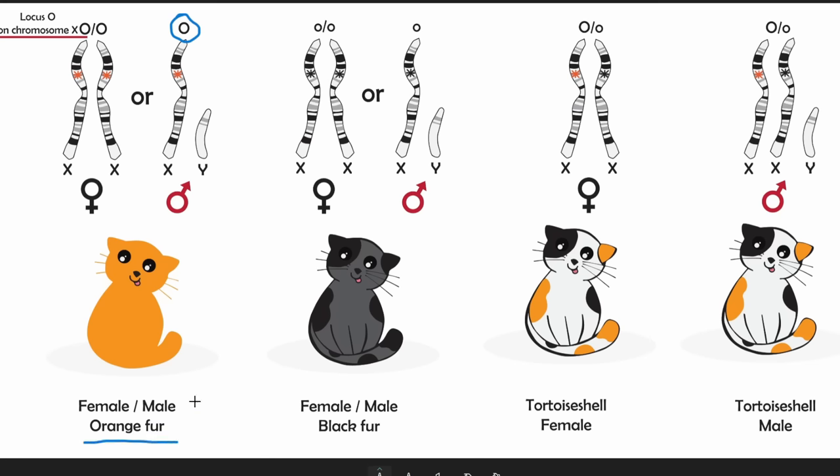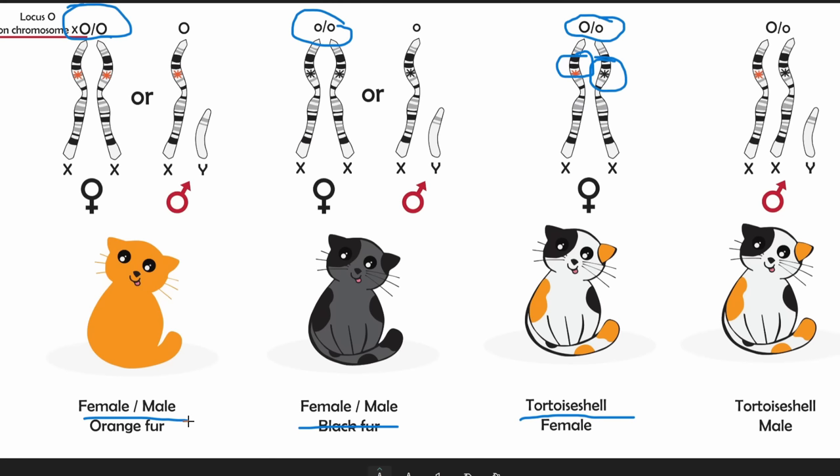For female cats there's more variability because they have two X chromosomes. One possibility: a dominant orange allele on one X and a recessive one on the other — black dominates on one, orange on the other, and they combine to make a tortoiseshell cat. Another possibility: two recessive alleles combine and you get a black cat. The third option: two dominant orange alleles, and you get an orange female. So it's about three times as likely that a male cat will be orange, because having just one X chromosome really limits the options.